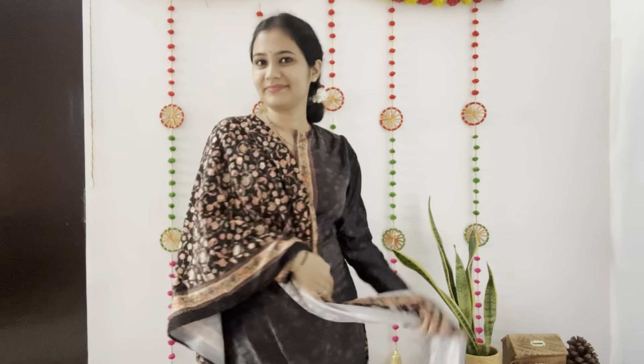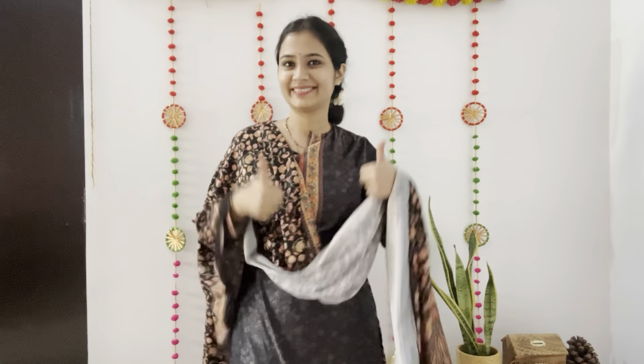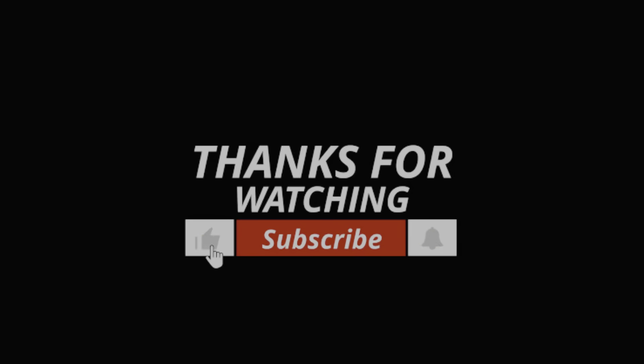And this is all my Kurti haul. This time, Myntra's story is a charm. I must say, Myntra did not disappoint anyone. Thank you so much for watching, and let me know in the comments which ones stole the show for you!